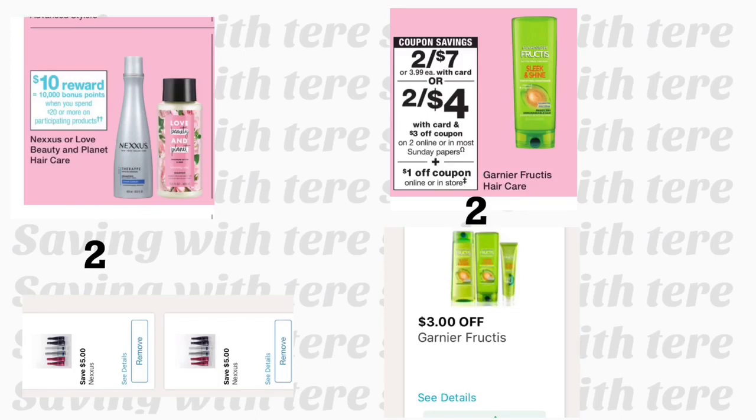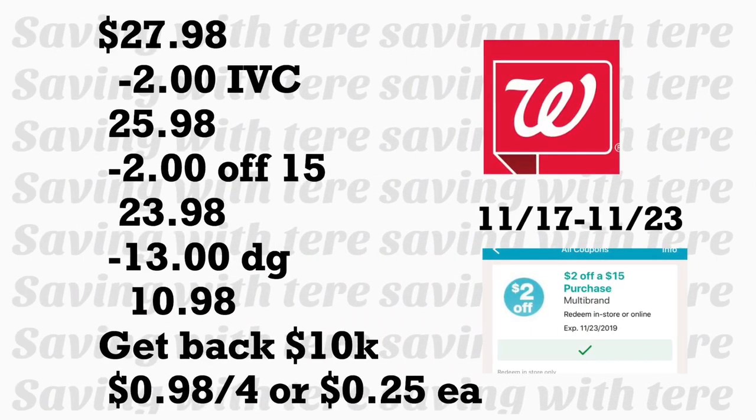The total for these products should be $27.98. After the booklet coupon your total is $25.98, and minus your $2 off $15 that brings it down to $23.98. If you have the spend $25 in beauty get 7,000 points coupon, make sure your total after the $2 off $15 is still at least $25. Minus $13 in digital coupons you'll be paying $10.98, but you'll get back your 10,000 points — making the final price $0.98, or only $0.25 per product. With those extra paper and digital coupons it should be a money maker.